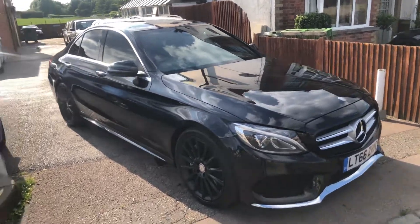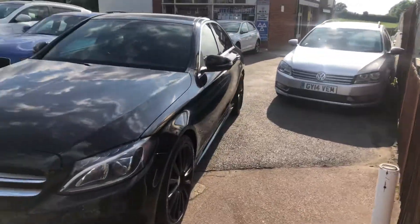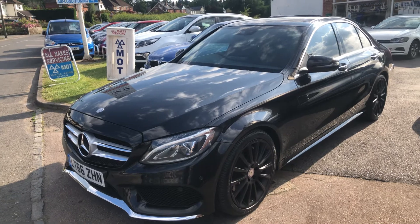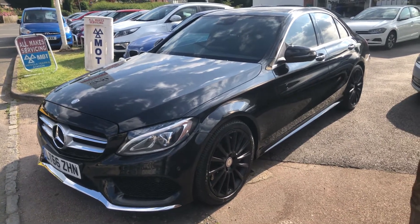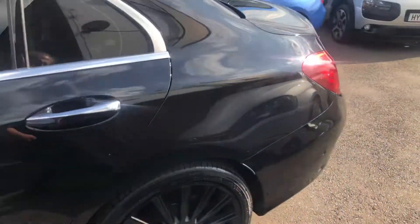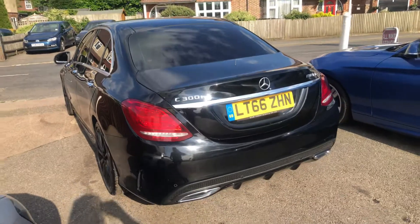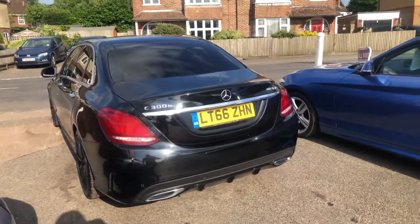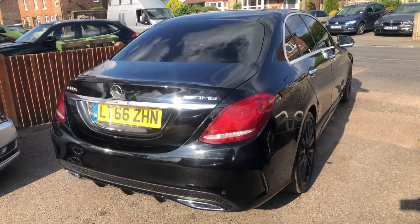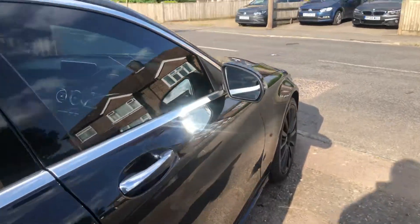Welcome to VFM Auto Sales Groombridge. Here we have quite a piece of engineering: a 2016 on a 66 Mercedes C300 hybrid AMG Line automatic diesel and hybrid electric, black with black leather, with the command system and most of the AMG goodies on it to give it that very business-like look.